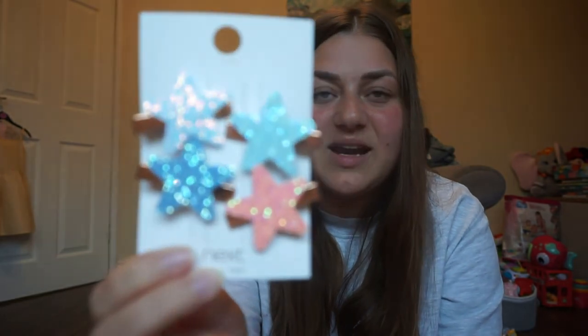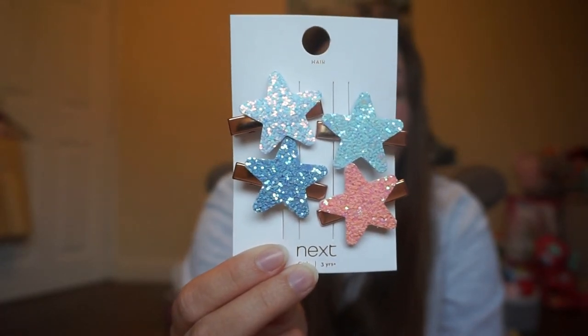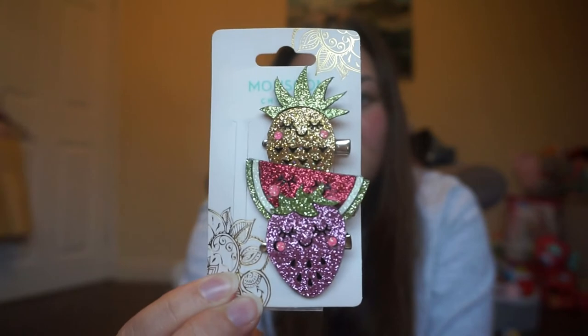Now for accessories. First are Eva's hair clips — her hair is getting pretty long. I got some style clips from Next, five pounds for four grips, and then another pair from Monsoon which were super cute with a pineapple, watermelon, and grape on them, for £5.50. Monsoon and Accessorize's children's section is brilliant for hair grips.